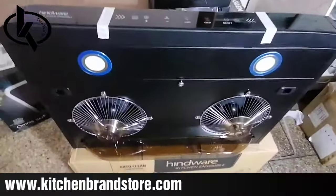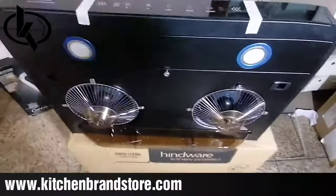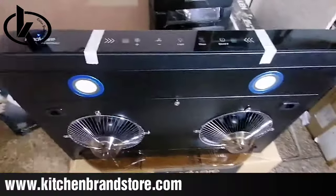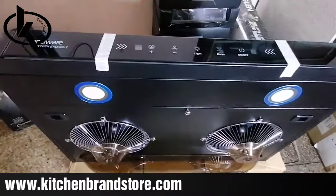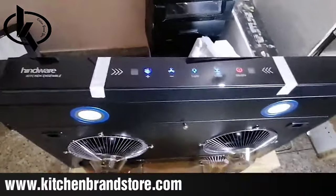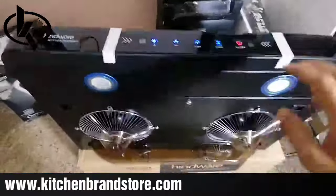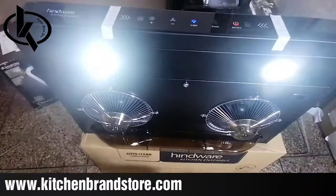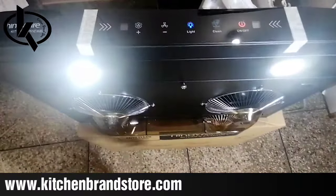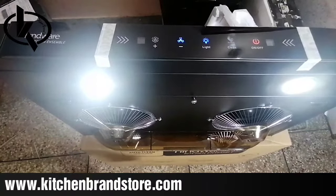There are three detachable oil collecting trays — you can just open and empty them. Now I'm going to show you by turning it on and demonstrating its different functions. It is a very elegant, beautiful piece by Hindware, the latest model. I'll turn it on using the on/off button — you can see it looks very nice. Now I'm turning on the lights, which are very nice looking LED lights on this model.